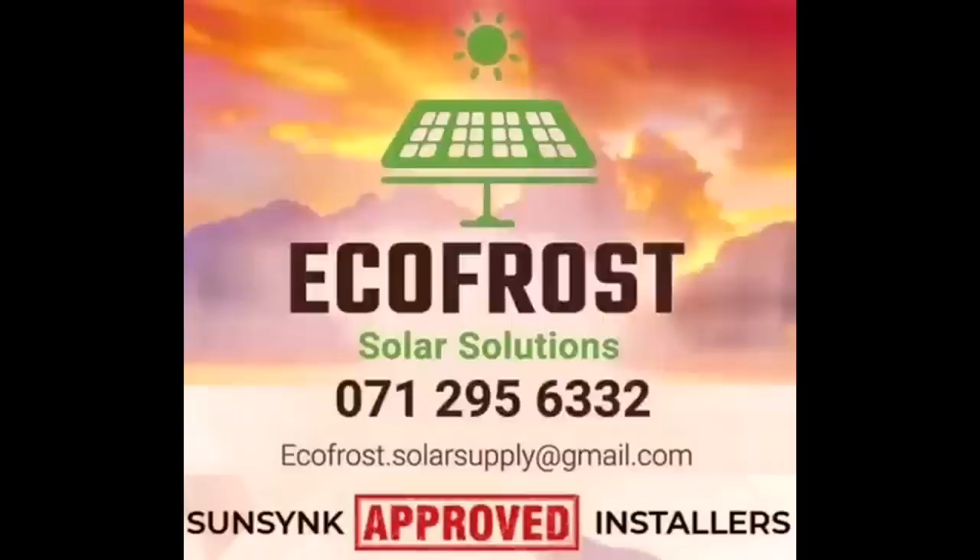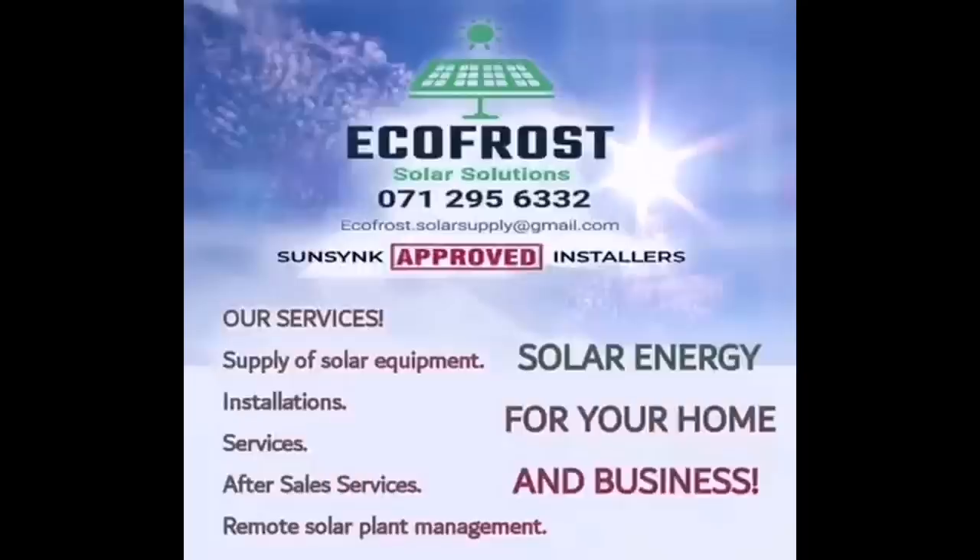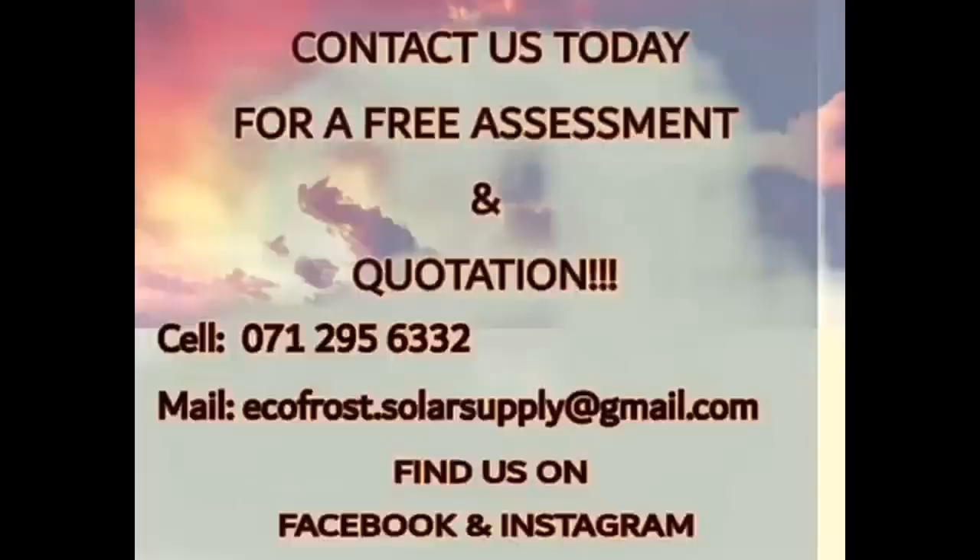Great shout out to Ecofrost Solar Solutions for sponsoring these extreme boating videos for the month of June and July. Thank you guys, visit them in the description below and find the links and contact details.